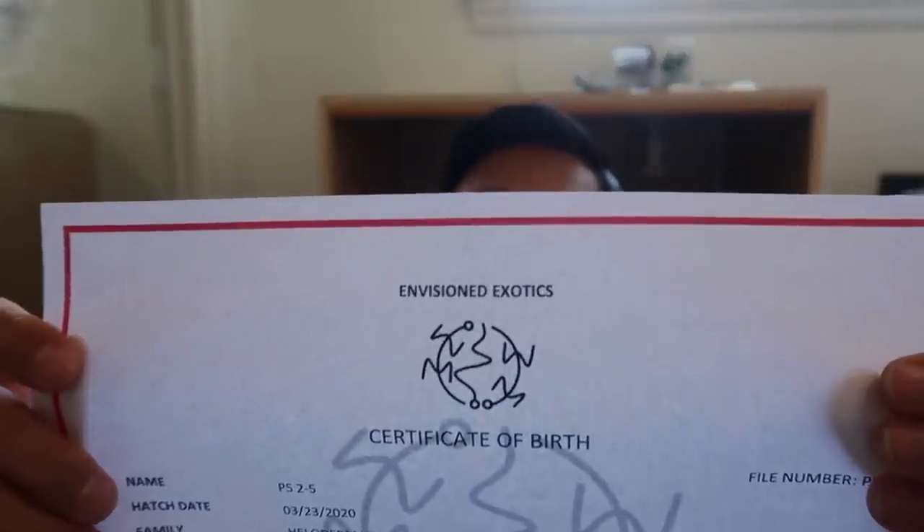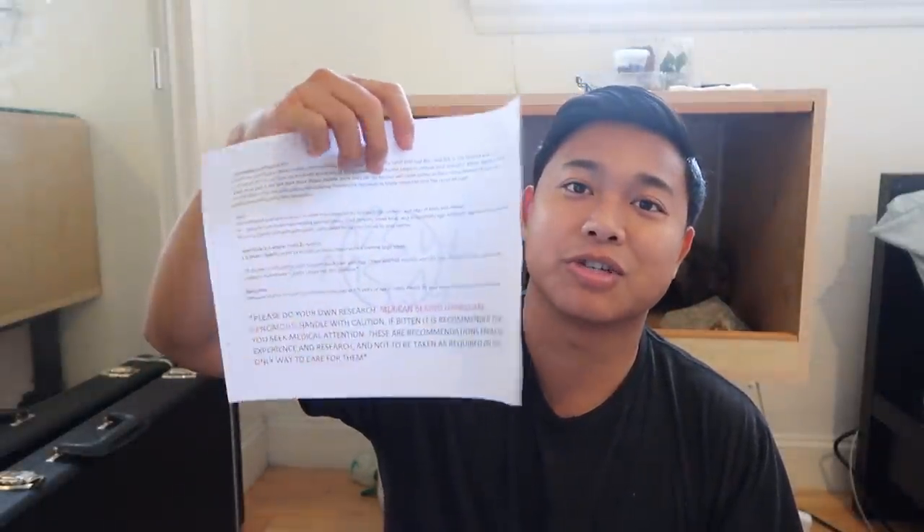It looks like you get birth certificates from his reptile company Envision Exotics - and I think that's his Instagram name also. We got certificate number two for the other one; they were born March 24th and March 23rd. He also provided me with some care sheets, which is great, and he also includes a disclosure stating that these are venomous animals and that you can potentially get bit by them - which is good, you definitely need that kind of legal documentation.